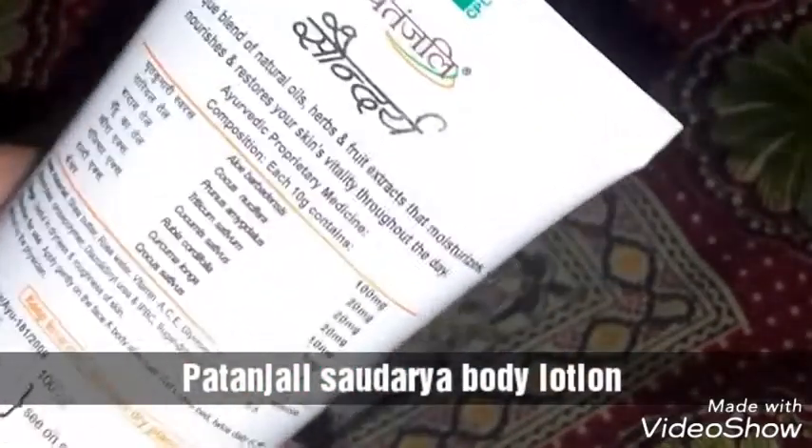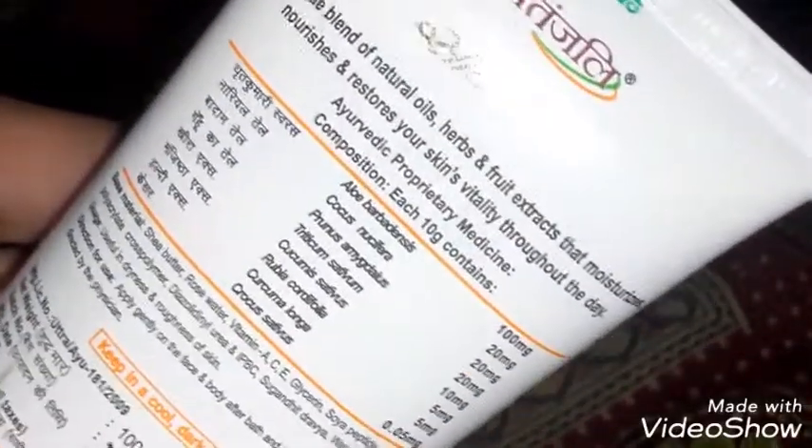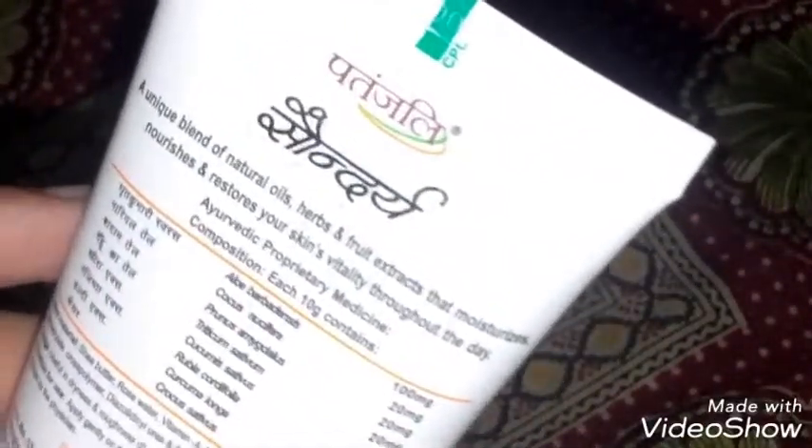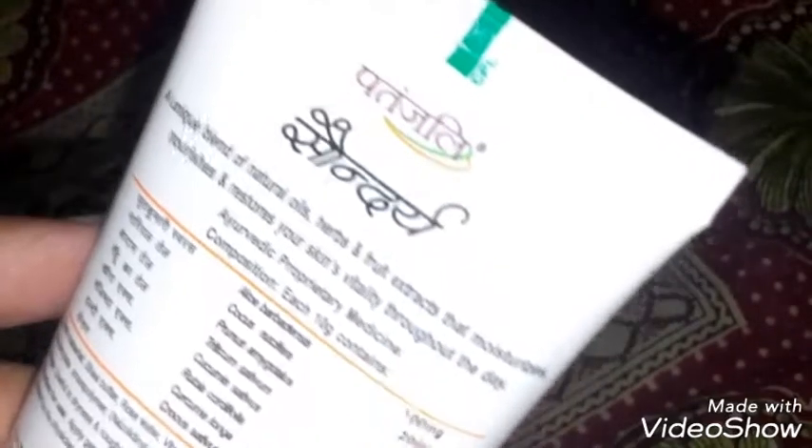Let us check the ingredients — it contains aloe vera, coconut oil, almond oil, wheat oil, cucumber extract, saffron, shea butter, rose water, vitamins A, C and E, and soya peptide. The ingredients are very, very impressive! It says it's a unique blend of natural oils, herbs, and fruit extracts.